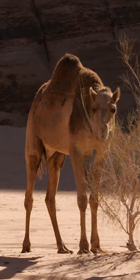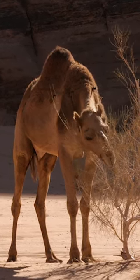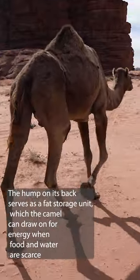It is well adapted to the hot arid environment and is capable of traveling long distances without water. The hump on its back serves as a fat storage unit, which the camel can draw on for energy when food and water are scarce.